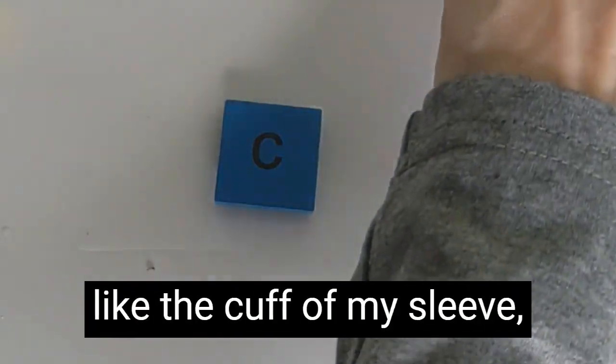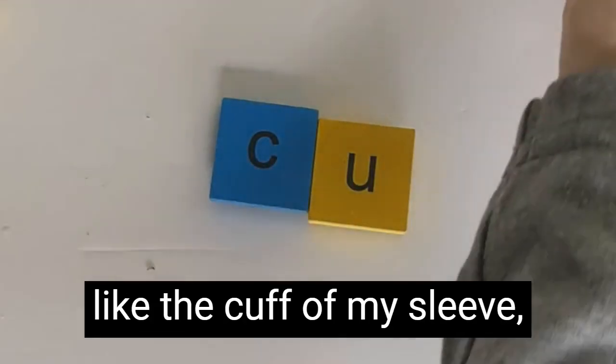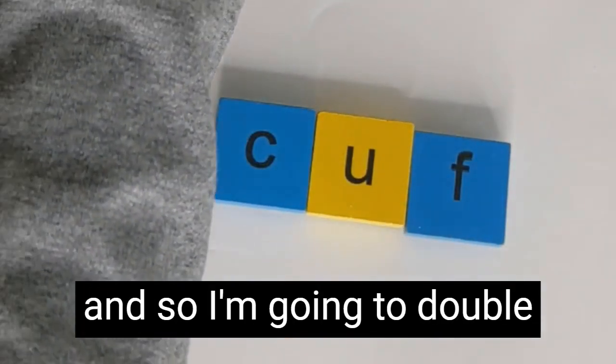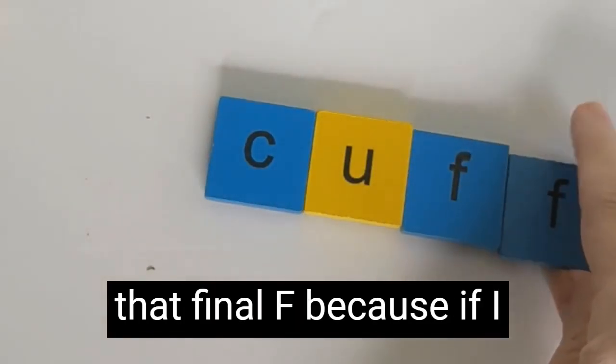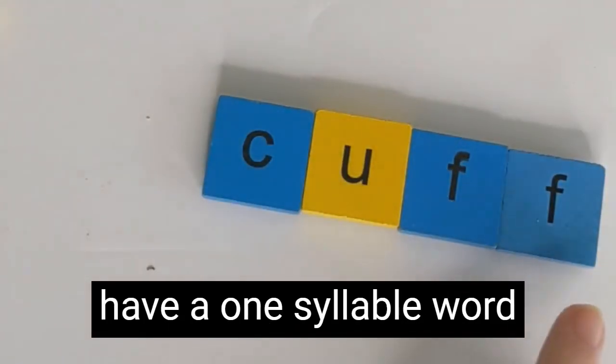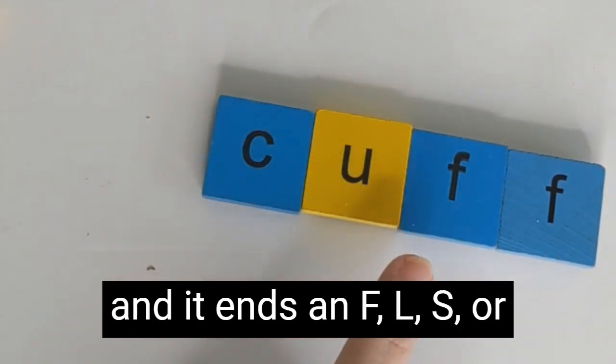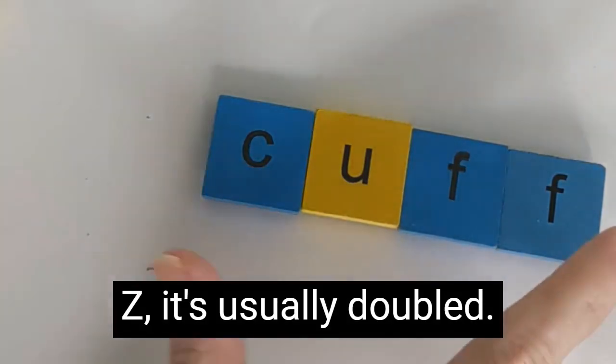If I build the word 'cuff,' like the cuff of my sleeve, it's going to end with an F, so I'm going to double that final F. Because if I have a one-syllable word with a short vowel sound and it ends in F, L, S, or Z, it's usually doubled.